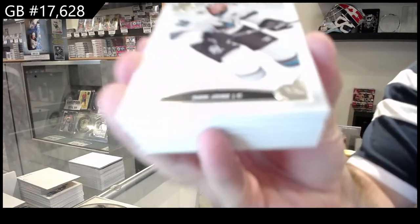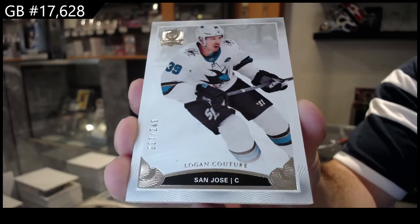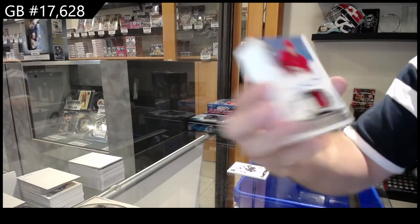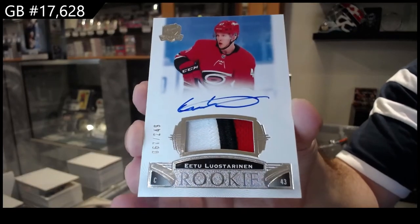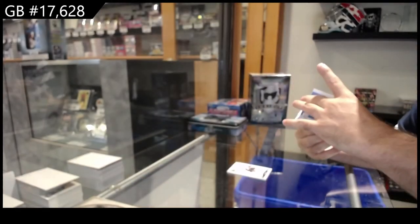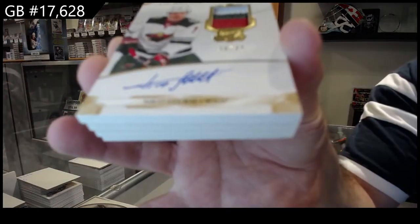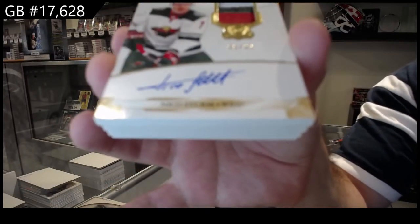Starting off, 249 — Logan Couture, San Jose. 249 for the Carolina Hurricanes, Loystereinen. We've got for the Minnesota Wild, number 99, Nico Sturm.